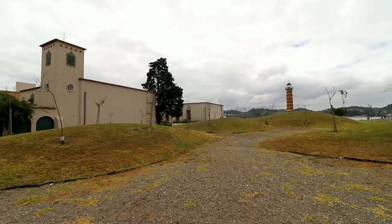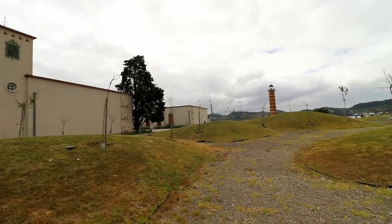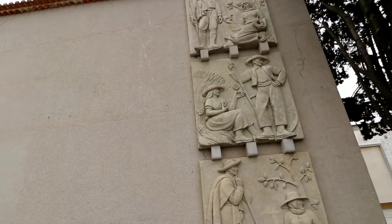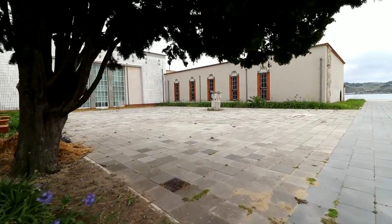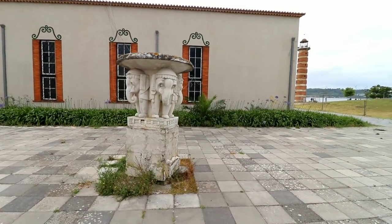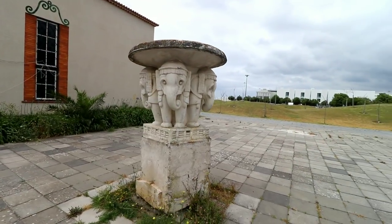Right over here is the museum that has the MC Escher exhibit, and you can see the lighthouse we were just at. It looks like this whole section of the courtyard is completely unused for the museum, but that's pretty cool.